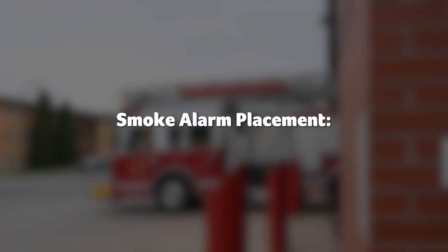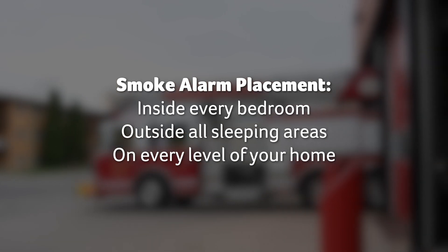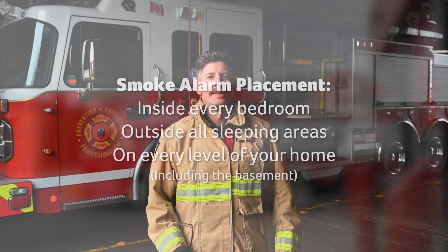Place smoke alarms inside every bedroom, outside each sleeping area and on every level of your home, including the basement. This ensures everyone, no matter where they are, is alerted in case of a fire.